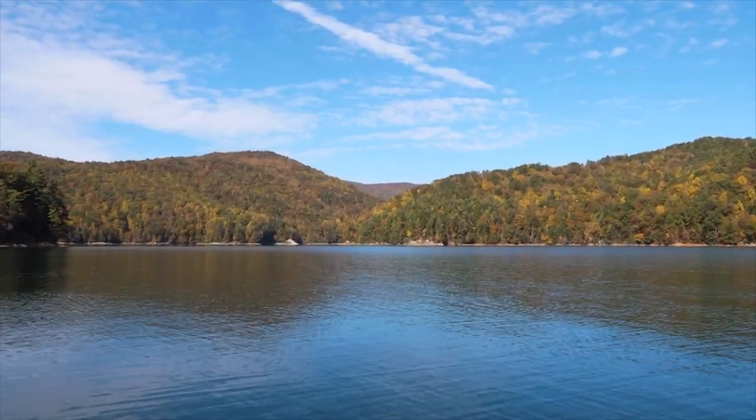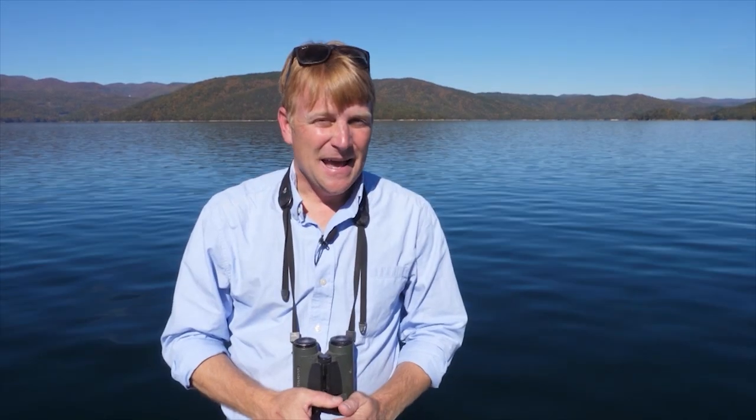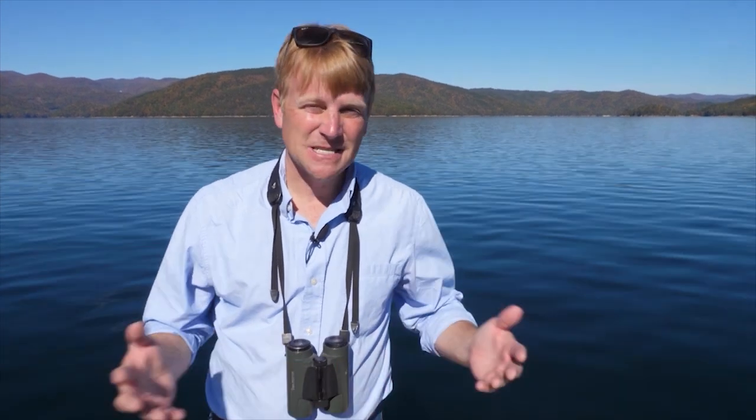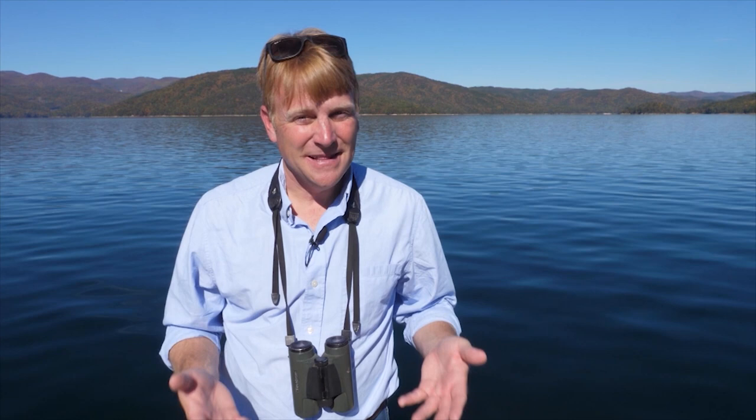Taking a look at this lake, especially on a perfect autumn day like today, you might think it's just absolutely pristine, and it's not. This is a man-made lake, and it's actually not that old. This lake was constructed between 1968 and 1971. By 1971, it was filling up with water.